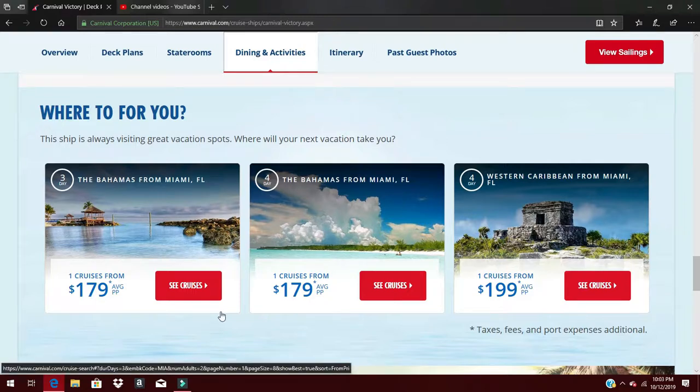The Carnival Victory mainly goes to the Bahamas and some ports in the West Caribbean. As of October 2019, following a recent hurricane in the Bahamas, not all ports are available, but you can sail from Miami, Florida to Nassau and Princess Cays in the Bahamas. There's also a West Caribbean itinerary going to Cozumel, Mexico and the Florida Keys, returning to Miami. Prices start at $179 for an inside room, going up for balcony rooms and suites.